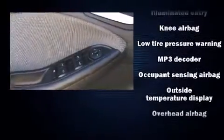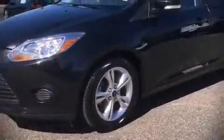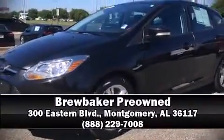Side curtain airbags deploy in extreme circumstances, shielding you and your passengers from collision forces. It also arrives with a Carfax history report indicating just one previous owner. Our team is professional and we offer a no-pressure environment — we are here to help you.